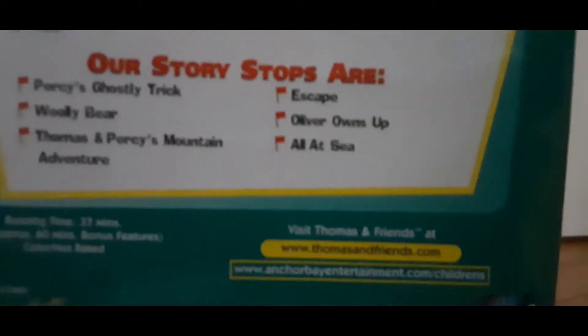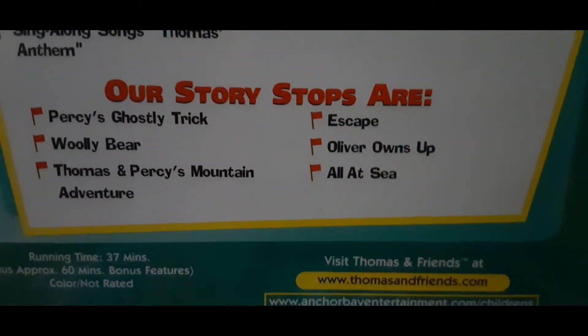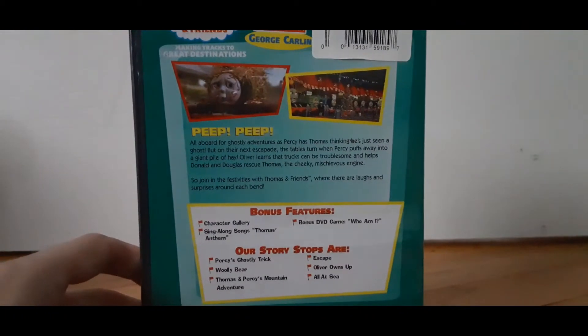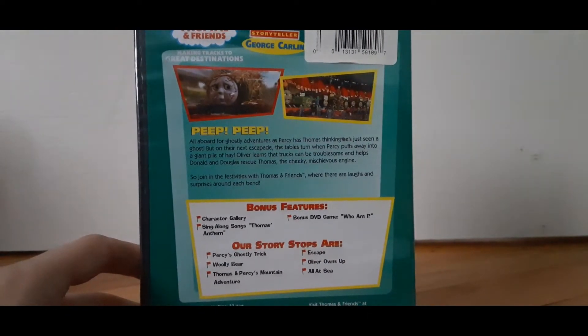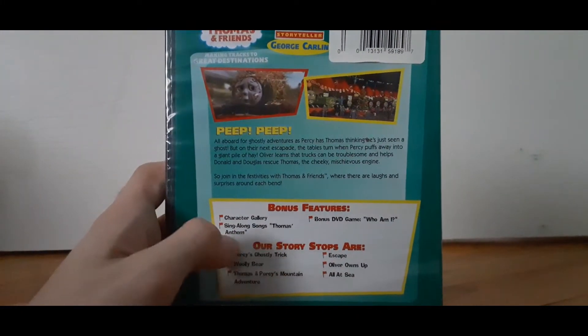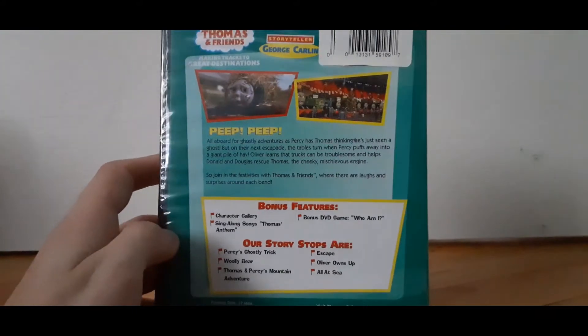Beauty, huh? So as you can see, our story stops are Percy's Ghostly Trick, Wooey Bear, Thomas and Percy's Mountain Adventure, Escape, Oliver Owns Up, All at Sea. Pretty cool, huh? And our bonus features are Character Girl, Singing Along Songs. Songs? What are you talking about? It's just one song — Thomas's Anthem. There's no songs, it's just a song. What is up with that? Another error.